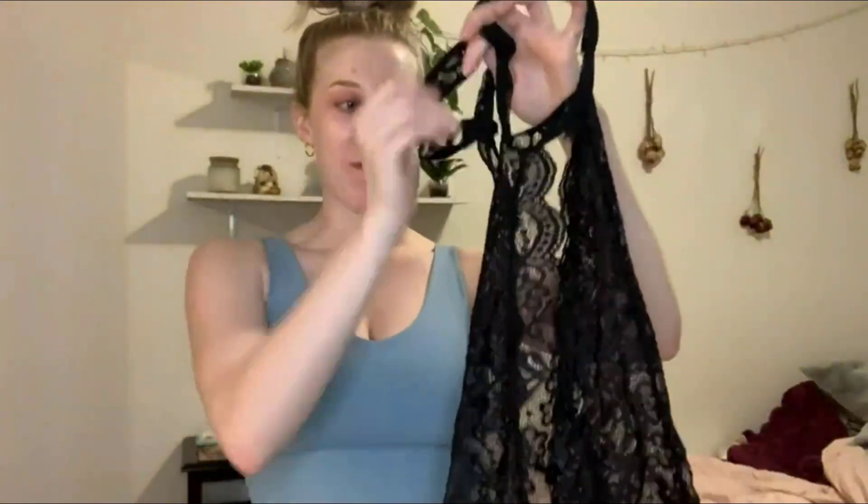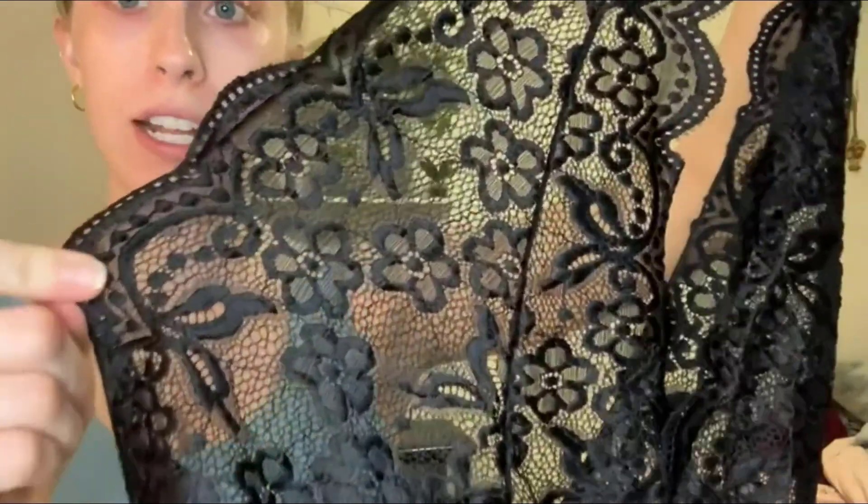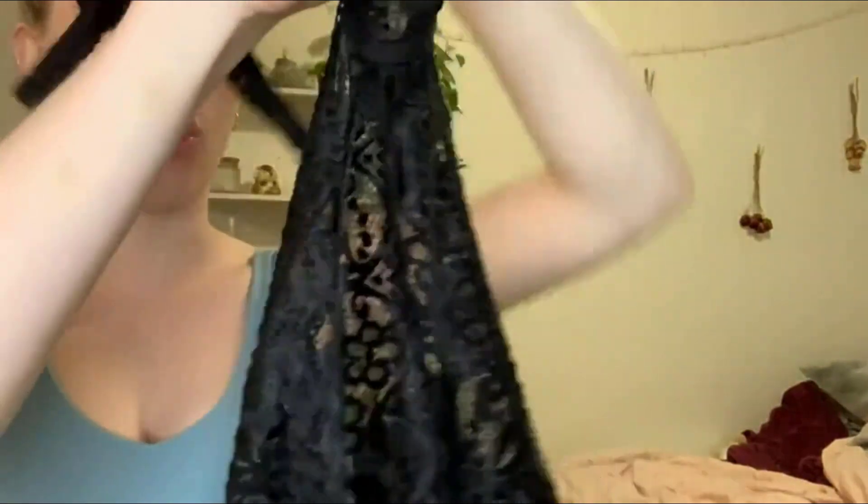I want to talk about this super cute lingerie set. I love the design of it — it is a really pretty black color and the lace on it is so pretty. It's just so delicate and so well made, that is one of the reasons I really like this.